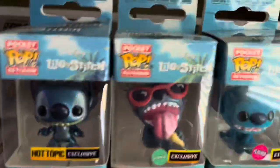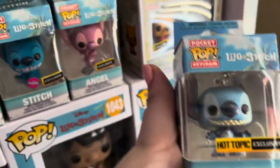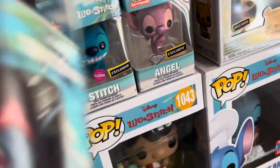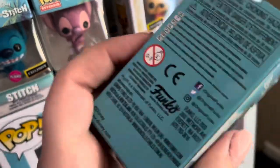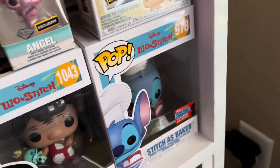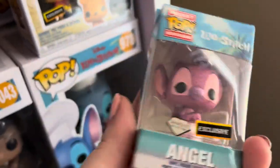I do have a few Pocket Pops. I have the Hot Topic exclusive Stitch Metallic. I also have the Summer Stitch, which is scented and a Hot Topic exclusive as well. We also have the Flocked Stitch from Hot Topic, and the Angel Diamond Edition — also a Hot Topic exclusive — which I love so much.